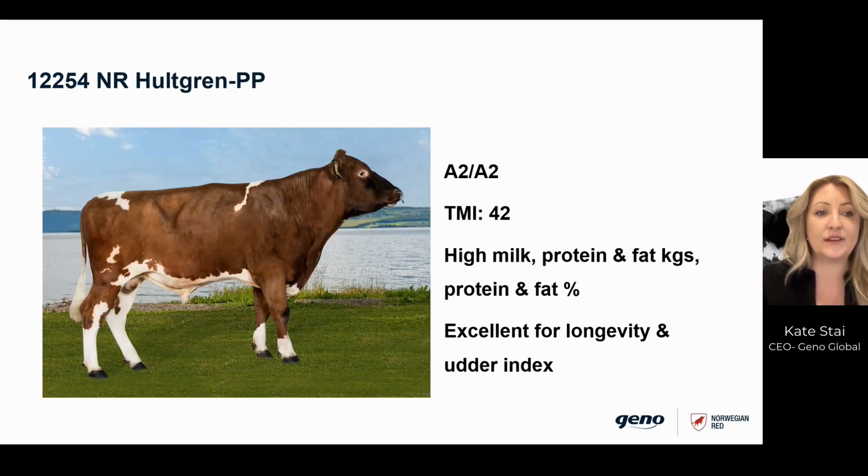The third bull we have is Hultgren PP. He is a homozygous polled sire with a superb profile for his daughters. You can expect very good solids production, both for kilos of milk protein and fat, but also on fat and protein percentages. He also has very good breeding values for udder confirmation.